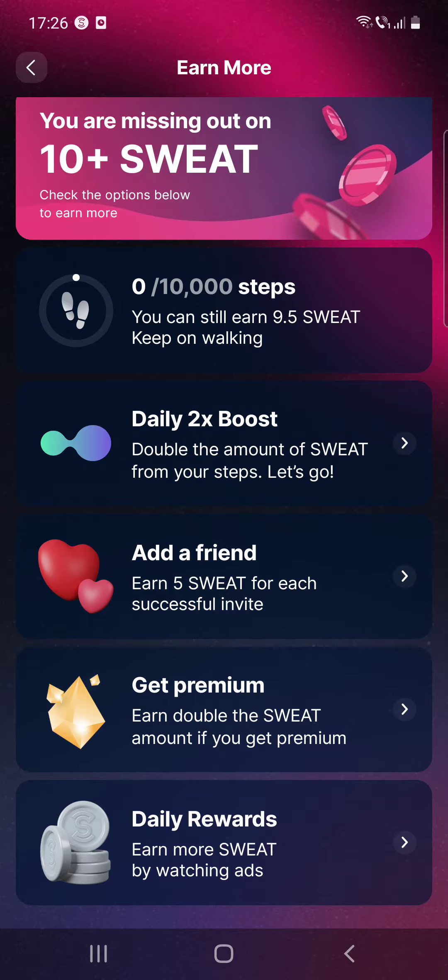There is also the add a friend option — you can earn five sweat for each successful invite. You can also get the premium, and with premium you can earn double the sweat amount. You do have to pay for premium, but in return you can double your sweat.